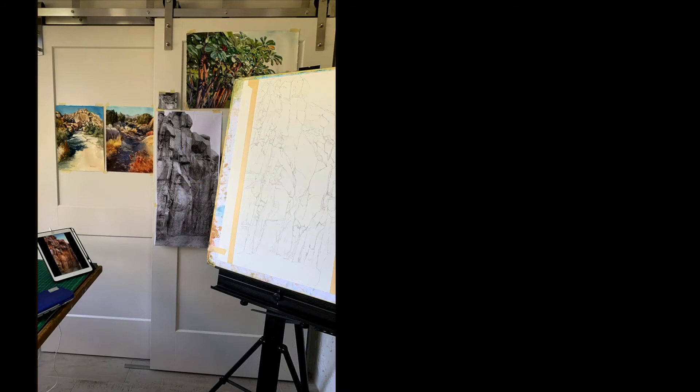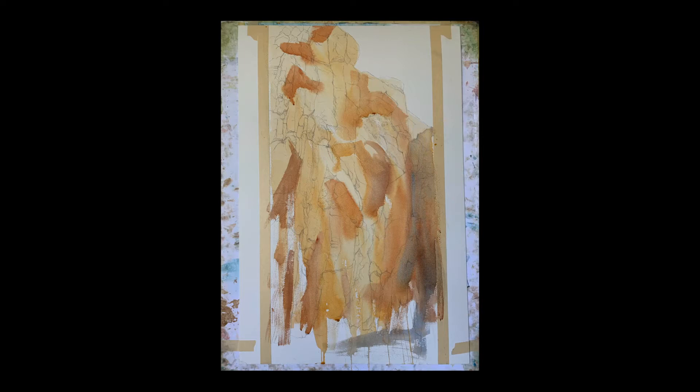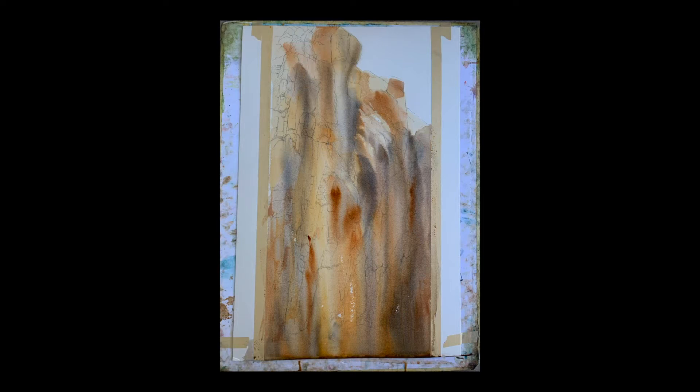Although watercolor is usually worked on a nearly flat surface, I started this piece on an upright easel. I used gravity to cause the wet-into-wet application of watercolor to streak downward, just as minerals, deposits, and bird droppings had dripped down the actual rocks over time.